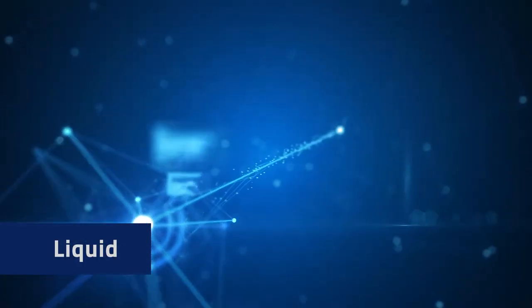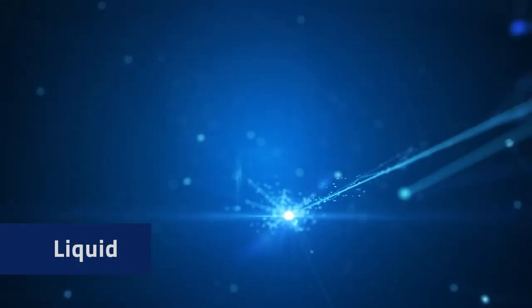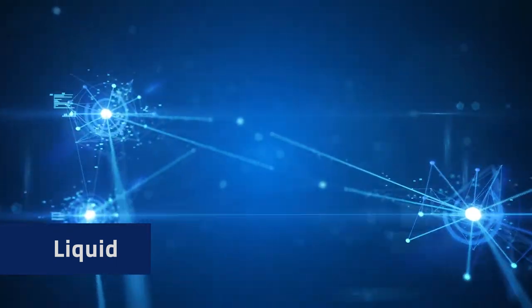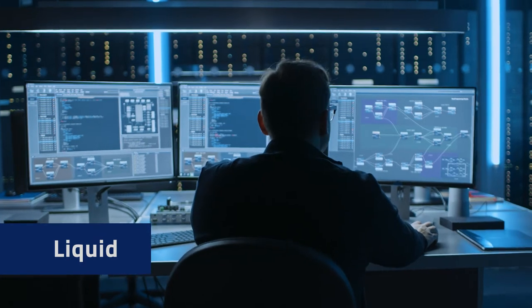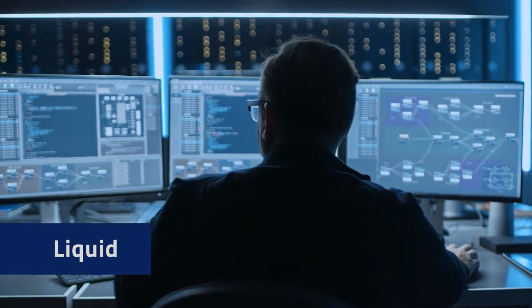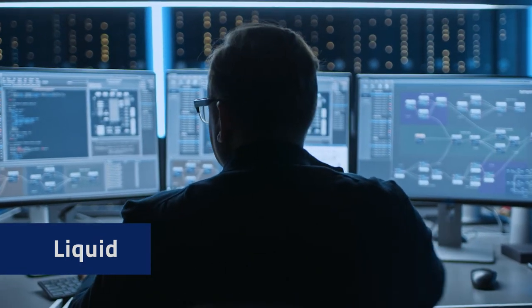Liquid — it flows effortlessly between instruments and informatics applications, and is accessible wherever and whenever you need it. It continues to be enriched as it flows across your organization and provides context through metadata to accelerate scientific outcomes.